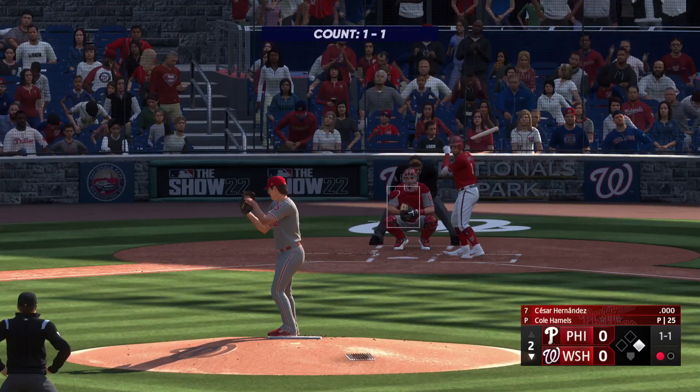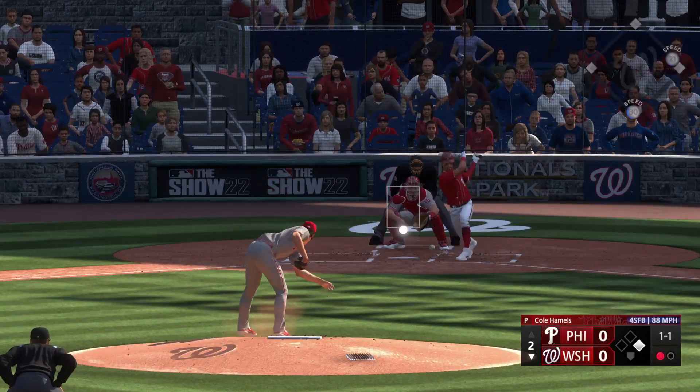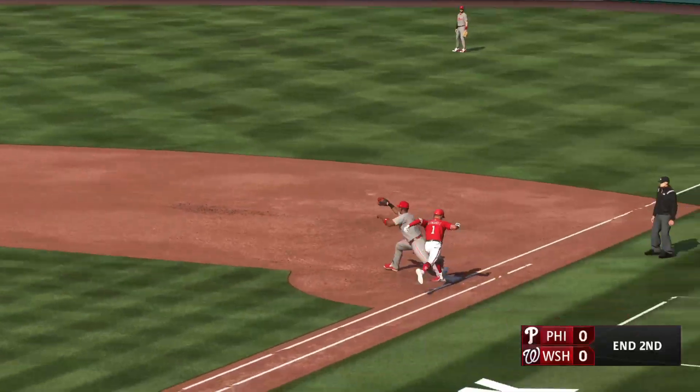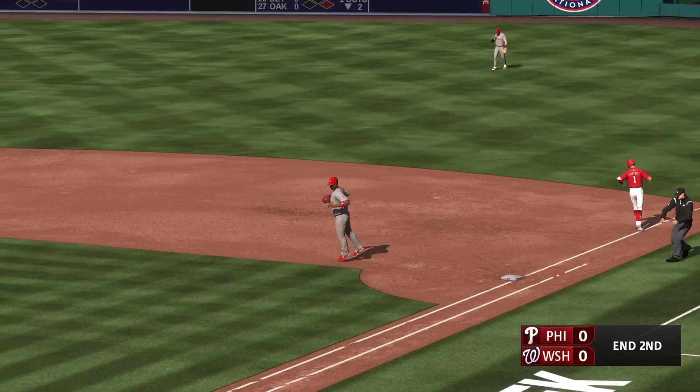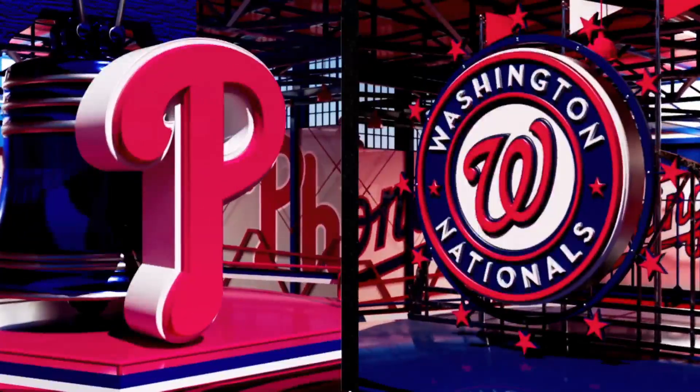Up now for Washington: Cesar Hernandez at the belt and fires. Ground ball could be two — one at second, nice grab, they get the out. And that'll do it. We head on now to the top of the third. We're tied, nothing-nothing.